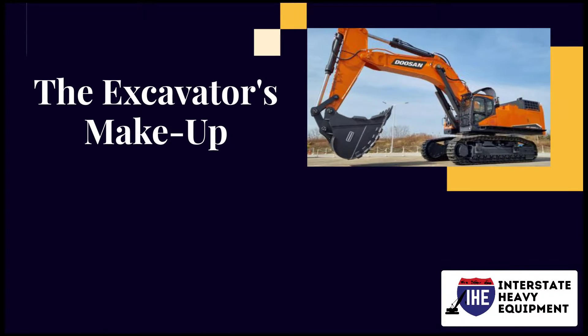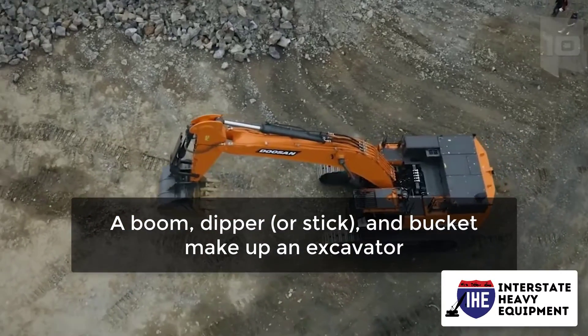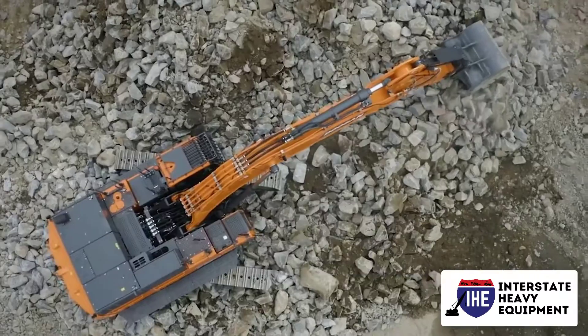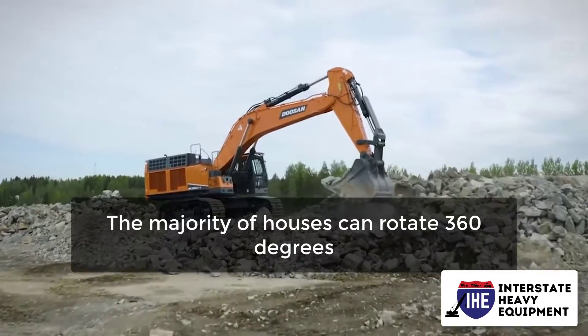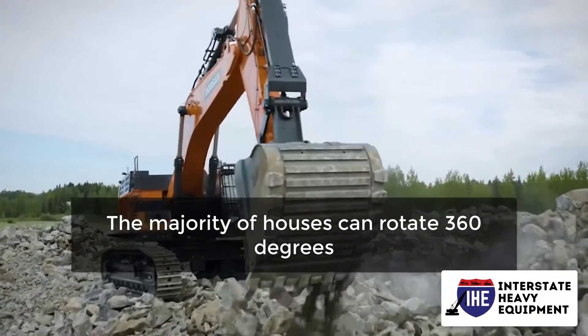A boom, dipper or stick, and bucket make up an excavator. These parts are connected to a cab that rotates around the house. The majority of cabs can rotate 360 degrees.